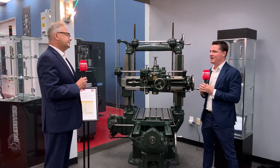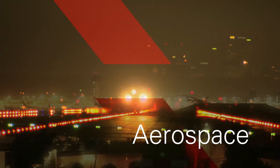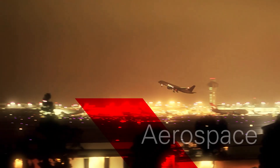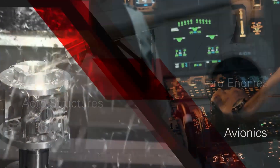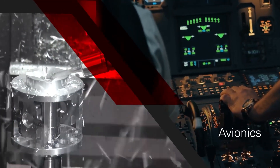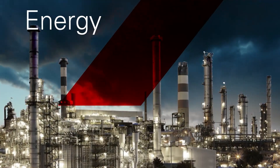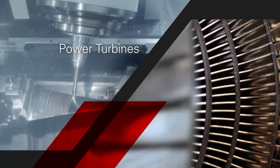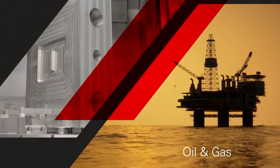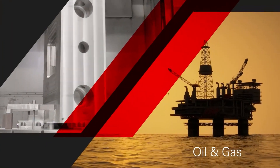Starrag is really the best-kept secret because the quality of their machines is arguably second to none — the capability of what they're able to do and the industries they get into are really unique and high-precision. Let's start at the beginning, back in the 1800s, around the time you guys first started. Let's learn a little bit about that timeline and that history about who Starrag is and who you guys are today.